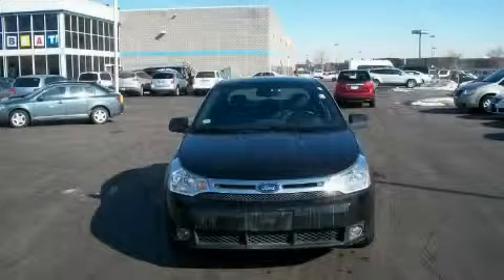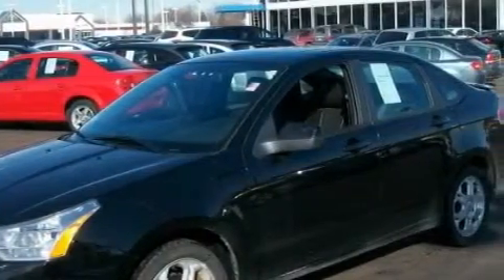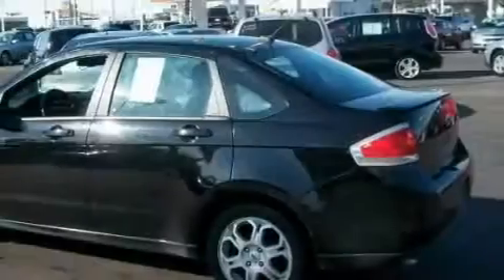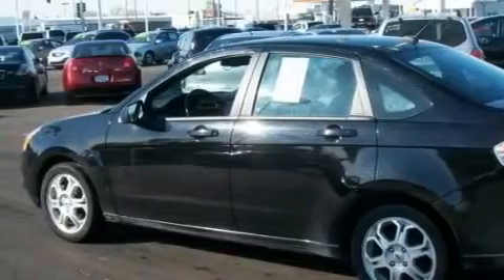This is a 2009 Ford Focus. Complementing this Ford's contemporary styling is a stunning array of desirable features, which include power windows, steering wheel controls, satellite radio, front multi-stage airbags, and child safety seat anchors.